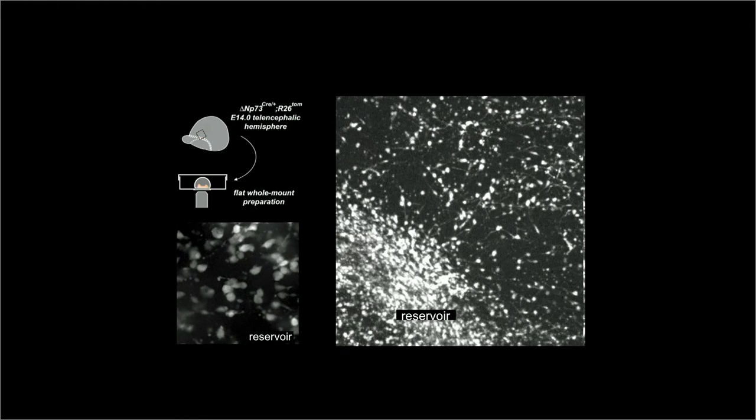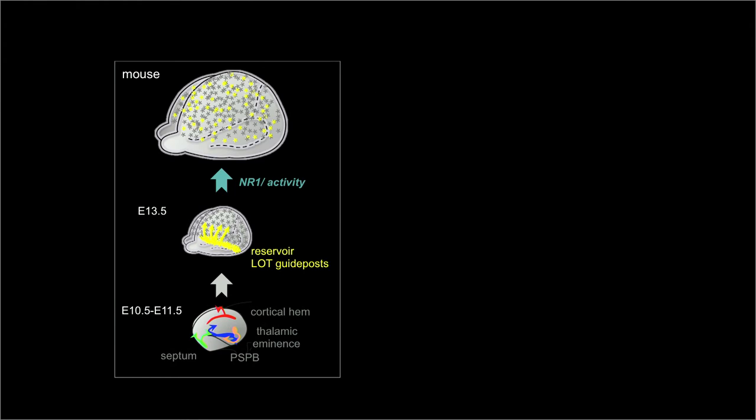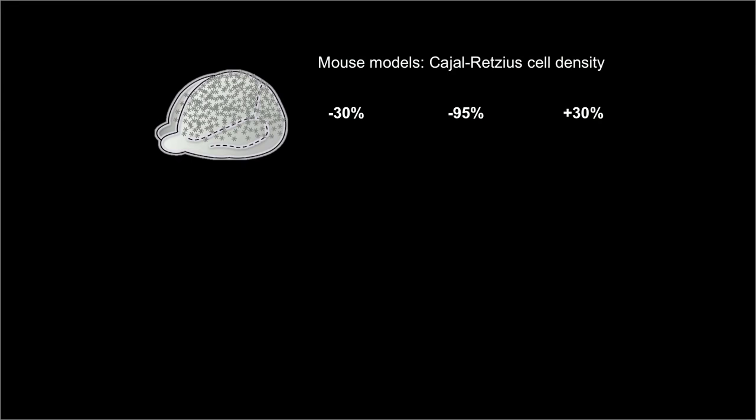This unexpected secondary migration is essential to maintain Cajal-Retzius cell density and is regulated by activity and NMDA receptors. To answer whether this process is important for neocortex development, we analyzed different mouse models in which we decrease or increase Cajal-Retzius cell density.